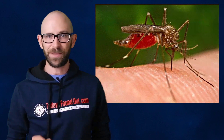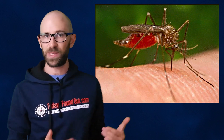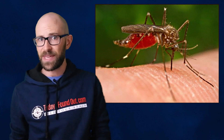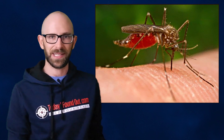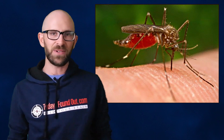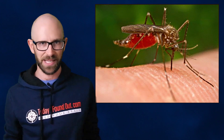Only female mosquitoes drink blood. They don't need the blood for their own nourishment — rather, they need it to be able to produce eggs. Once the female has acquired a blood meal, she will rest for a few days while her body develops the eggs by digesting the proteins and iron in the blood, producing amino acids, which are used as building blocks for the synthesis of egg yolk proteins.